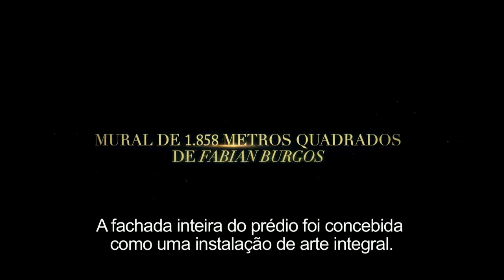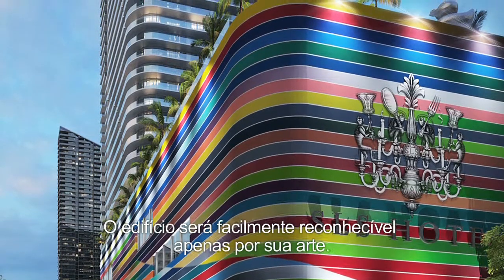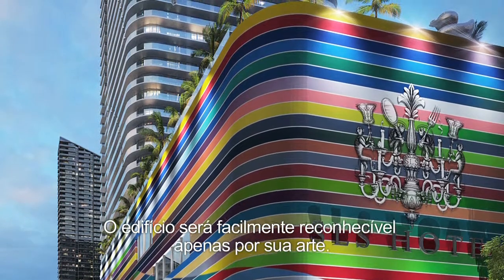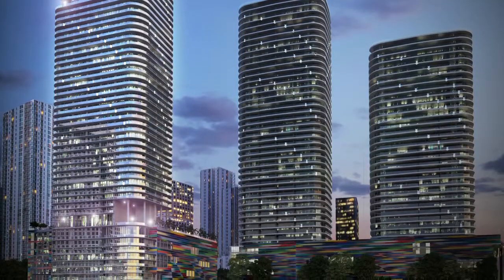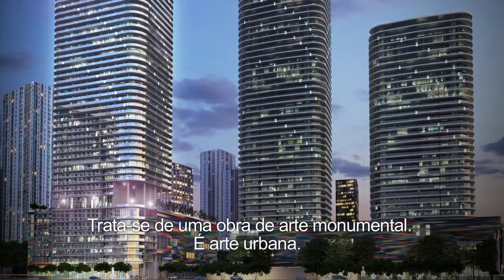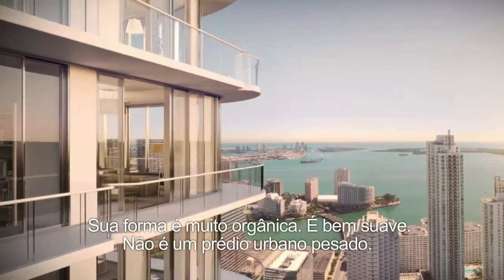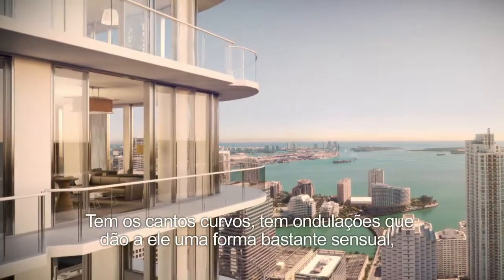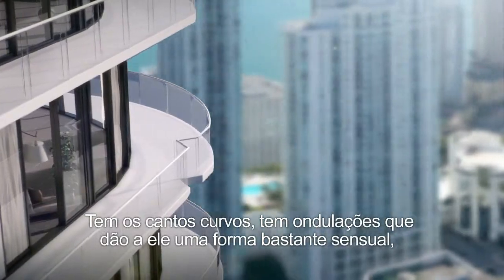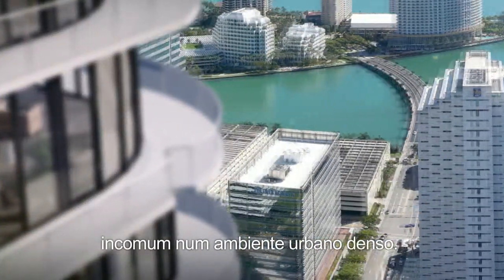The whole facade of the building is conceived as a complete art installation. It's going to be very recognizable just because of the art it's going to have. It is a monumental piece of urban art. Its form is very organic — very soft. It's not a hard urban building. It has curved corners and an undulation that gives it a very sensuous shape that is uncommon in a dense urban setting.